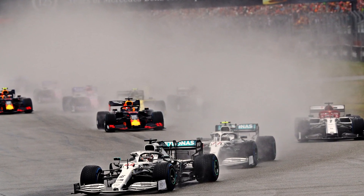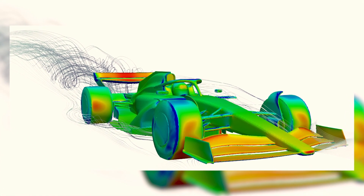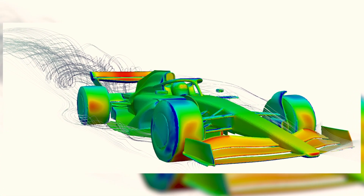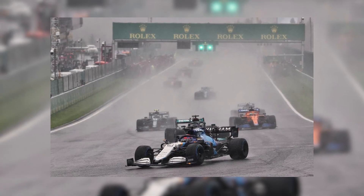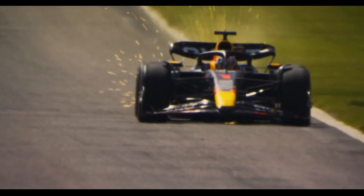Additionally, CFD simulations have been conducted to evaluate the effect of the devices on overall aerodynamics and spray. Once a solution is found, prototypes will be built and tested on cars to assess their performance.